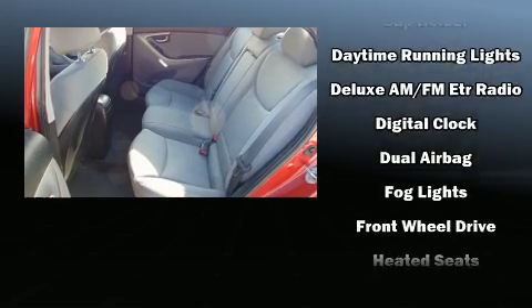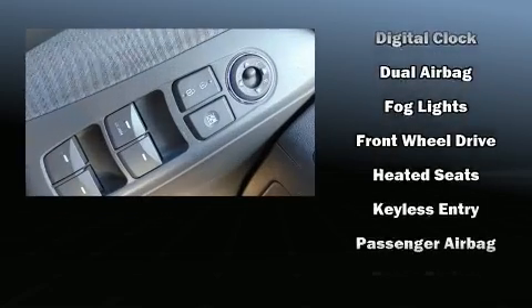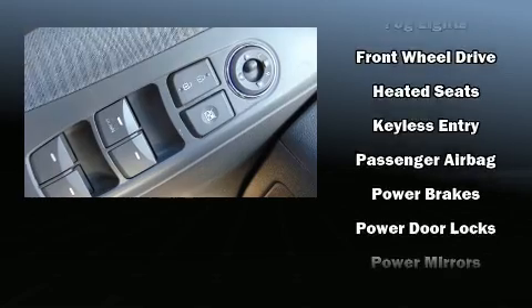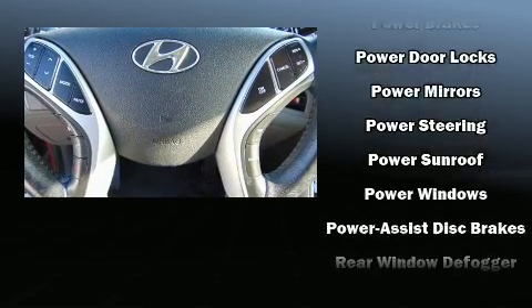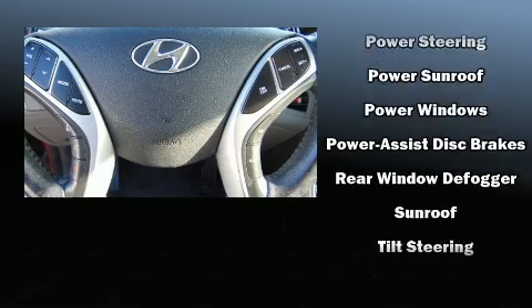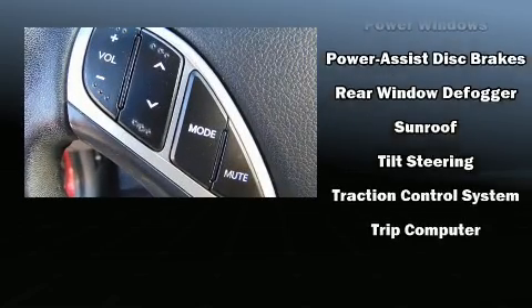Audio features include a CD player with MP3 capability and six speakers, providing excellent sound throughout the cabin. Take assurance in side-curtain airbags, providing head protection in the event of a severe collision.